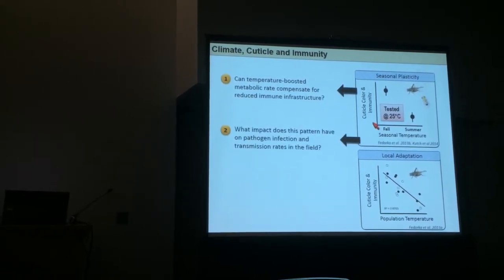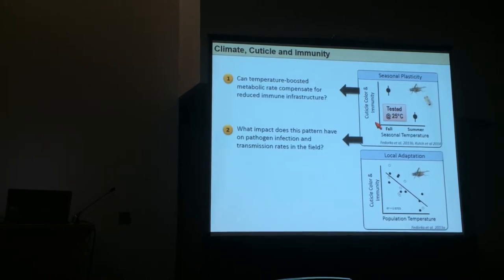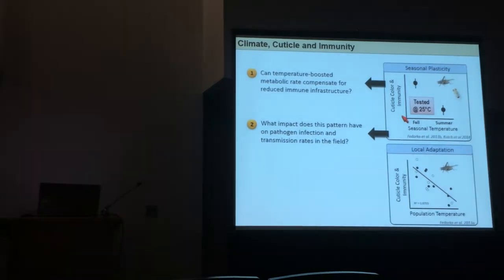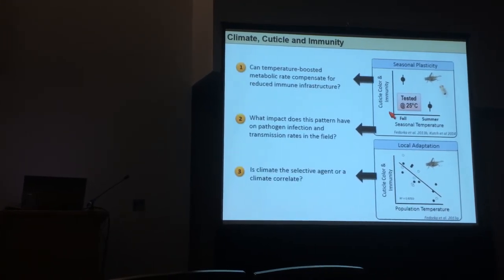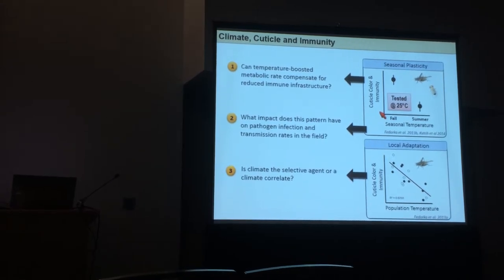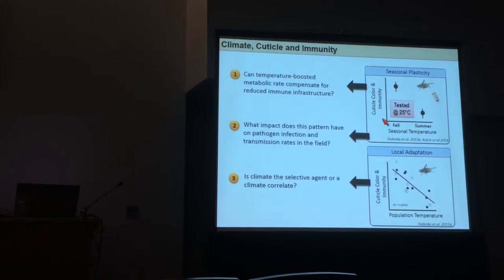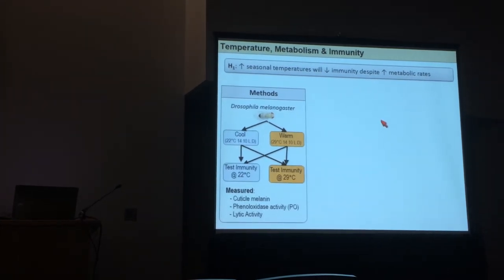The next thing we wanted to address is whether this has any real-world consequences. We see these seasonal shifts in the laboratory, but we haven't documented it in the field, and we haven't documented whether it's associated with changes in pathogen prevalence. Also, the relationship between thermal environment and reduced immune function — we don't know if that's actually due to thermal environment or a correlate of climate, such as pathogen availability in colder environments.